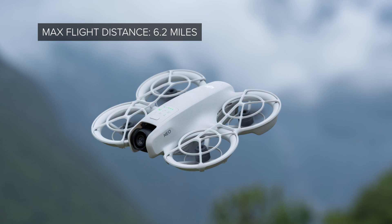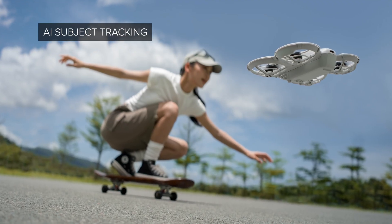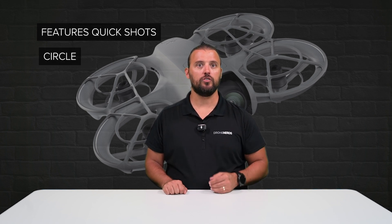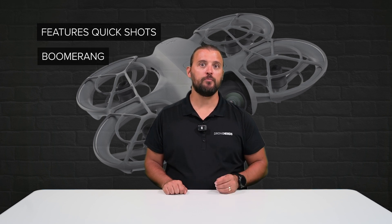Featuring a flight distance of up to 6.2 miles, DJI NEO can track subjects utilizing AI, and it features quick shots as well. You can do a droney, circle, rocket, spotlight, helix, and a boomerang.